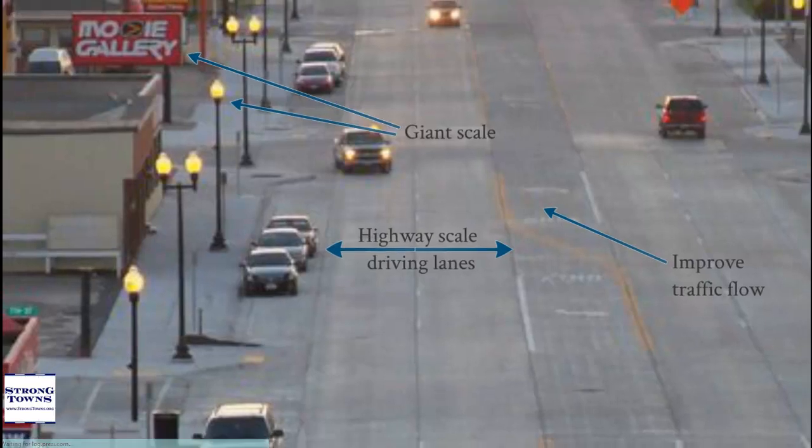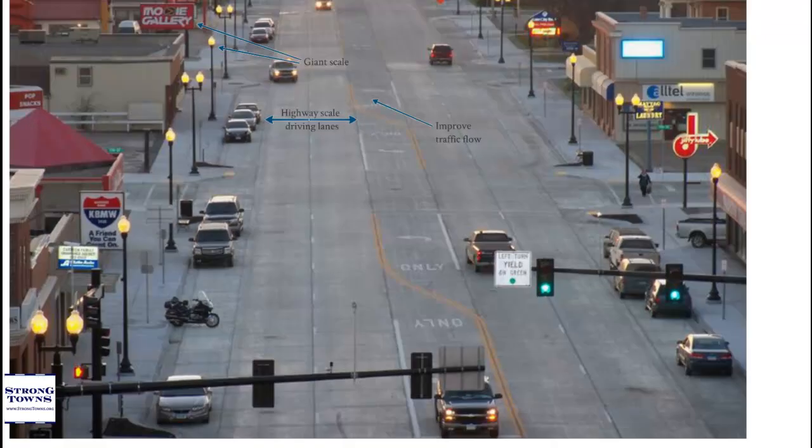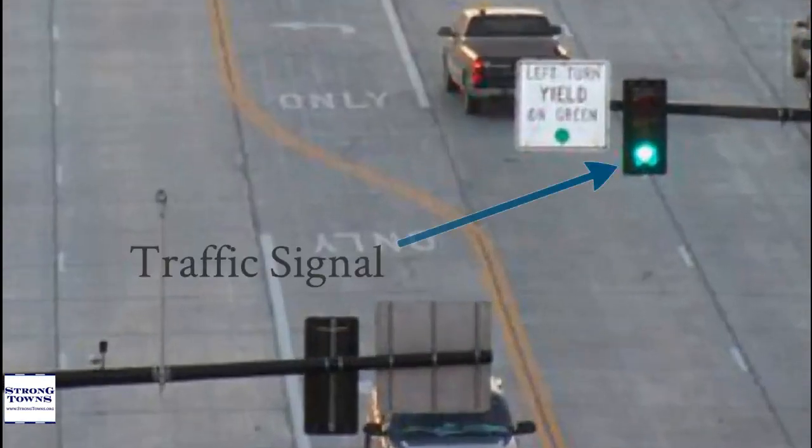But cars don't actually move fast through a strode environment. Not only are the speed limits set low, but the turning traffic, merging traffic, and traffic signals all ensure that this is not a high-speed environment.